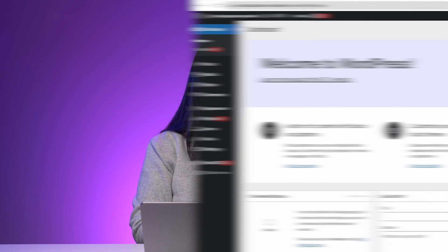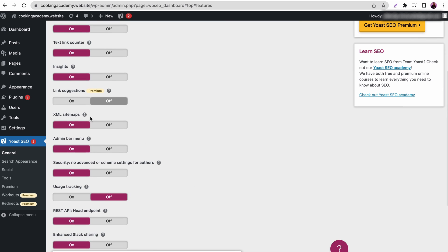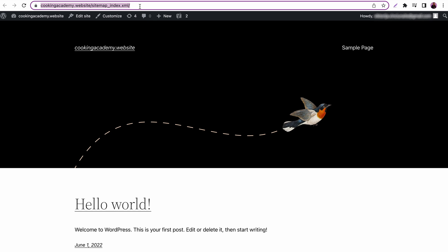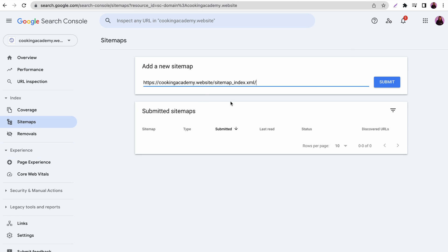Search engines use web crawlers to find new and updated content online, meaning they don't rely on manual submissions to find new websites. But submitting your site gives it a better chance of appearing on result pages. Create an XML sitemap of your website using an SEO plugin like Yoast SEO or an online sitemap generator. Then submit the XML sitemap — I'll show you how to submit to Google Search Console. Log in with your Google account, select Domain, navigate to the Sitemap section, and insert your sitemap URL in the Add New Sitemap field. You only need to resubmit when you change the website's pages and structure, as doing it multiple times won't speed up the process or improve site ranking.